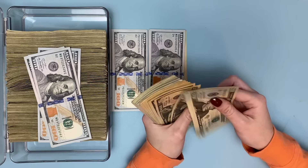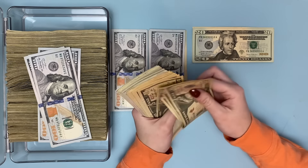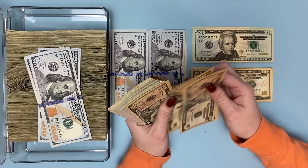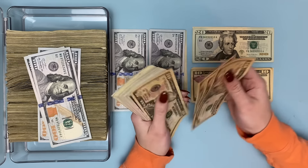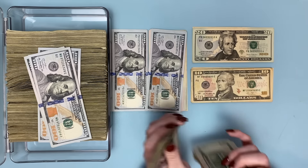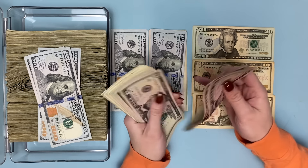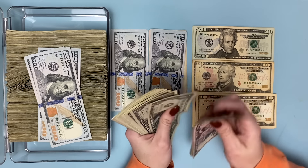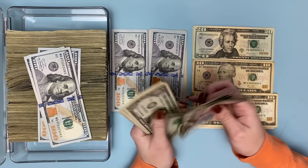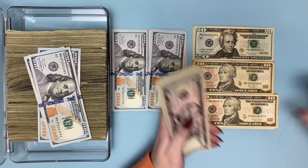Continuing the count: 3,000, then 20, 40, 60, 80, 90, 100 — so $3,100. Then adding more: 10, 20, 30, 40, 50 through 200, and continuing through the remaining smaller denominations in increments of 5 and 10, arriving at $3,358 as the total.